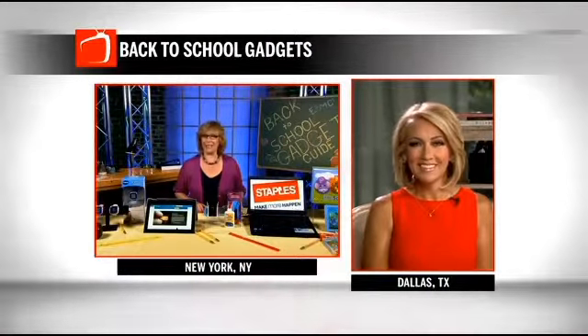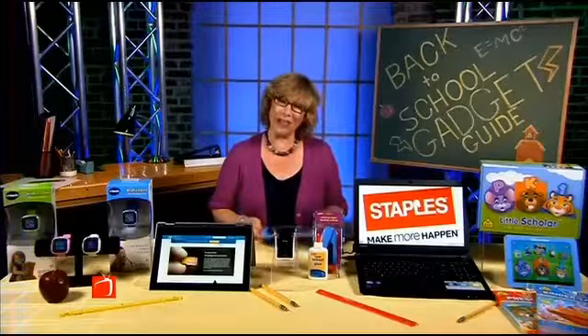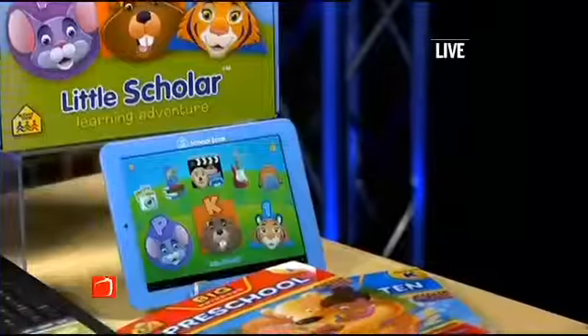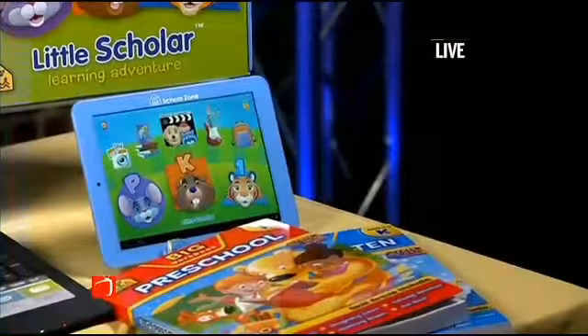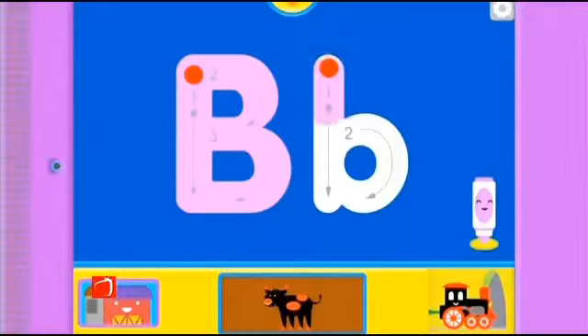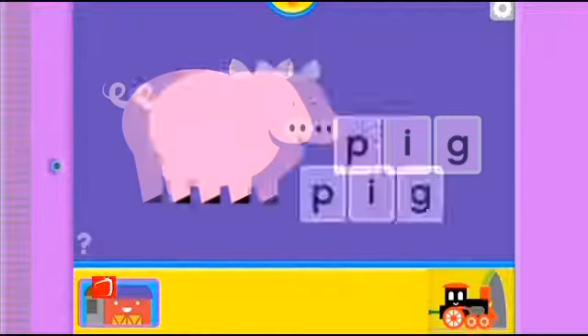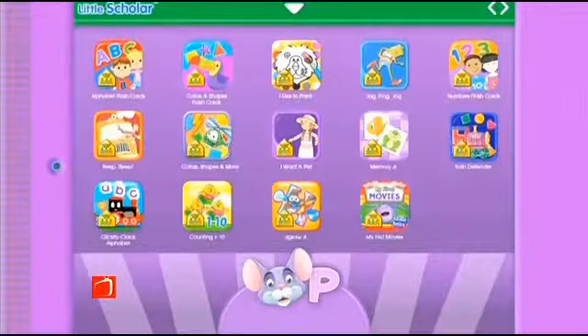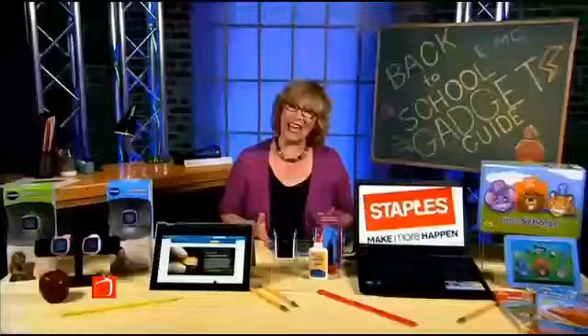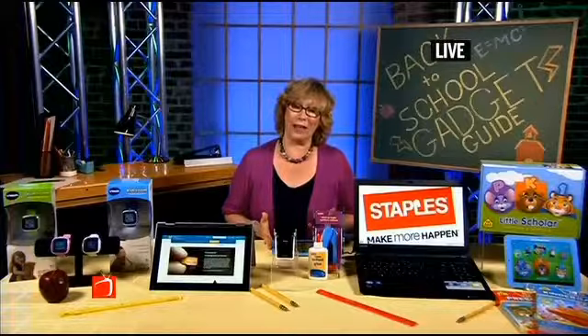We've got some great tech, and yes, they are starting really young. Check out this tablet from School Zone — it's called Little Scholar. This is for kids from pre-K to first grade, packed with educational content, over 150 educational apps from School Zone, leaders in educational content. Parents are going to love this because all of this is preloaded — take it out of the box, turn it on, hand it to your kid. It's an Android tablet with eight hours of battery life, and it's on a back-to-school special now for $169.